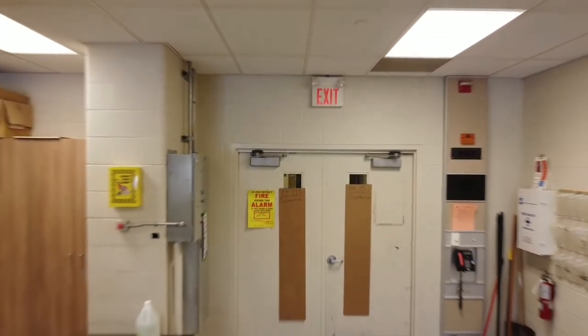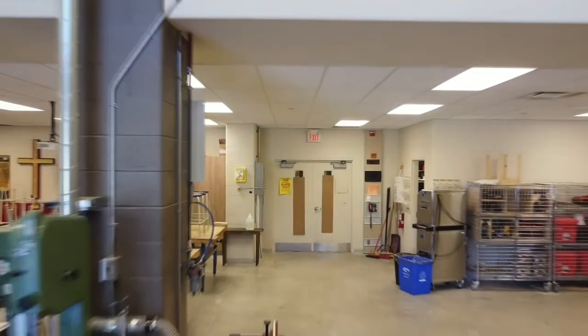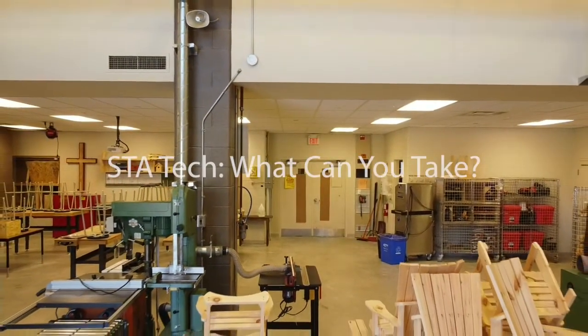Hello Future Raiders, my name is Jack and I'm Emma. We are involved tech students in our senior years at STA. Today we are going to tell you about the different tech classes offered to you at STA.